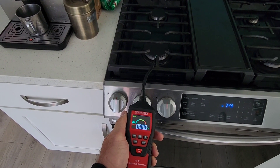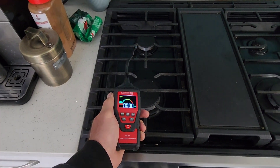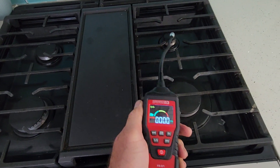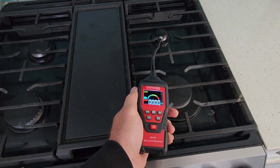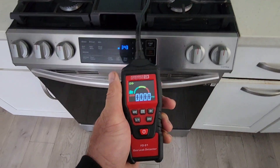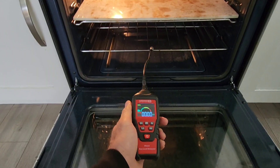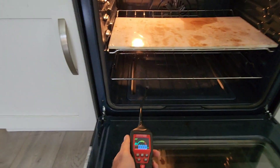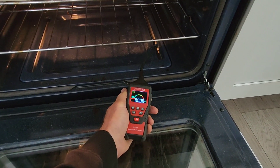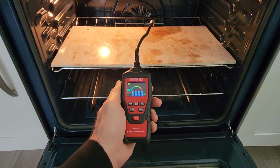Then I went inside. This is actually a new stovetop — I didn't expect to find anything here, and they did not mention any smells. I went to each burner and spent some time checking each burner and also the oven. I thought it'd be a good idea to double check everything and I like to go through all the different key points twice.